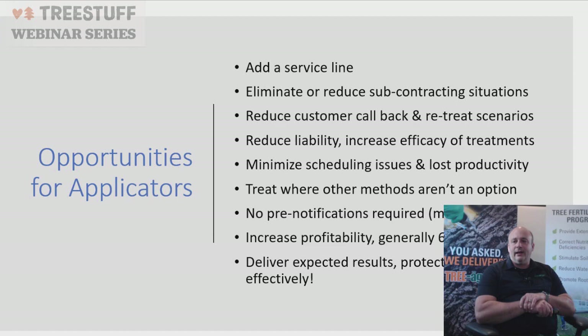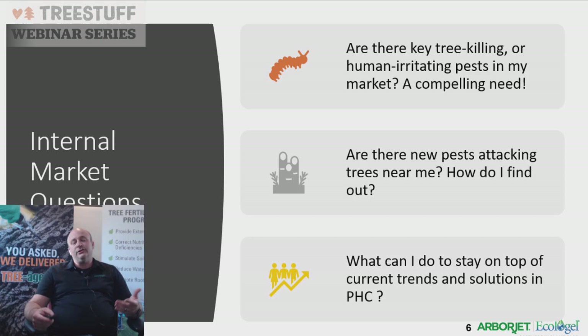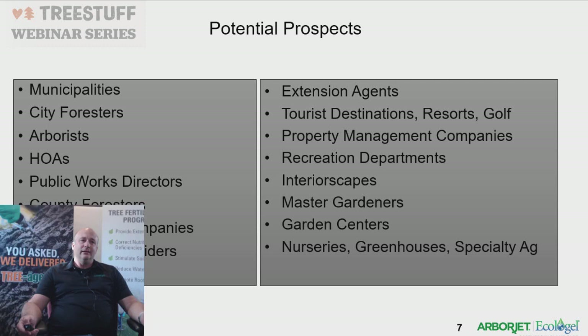Some internal market questions to ask: Are there tree-killing or human-irritating invasive pests in the market driving need? Are there new pests attacking trees? We find this out by registering for extension agent updates, signing up for newsletters from different groups, visiting master gardeners, attending university programs like those at Rutgers. Any university giving updates or weekend courses are opportunities to educate ourselves on what's driving the need for plant health care.